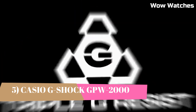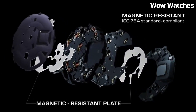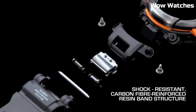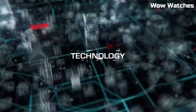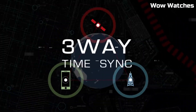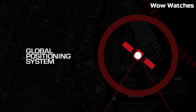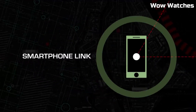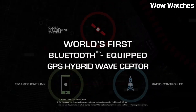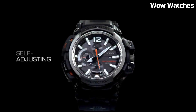Number 5. Casio G-Shock GPW-2000 Gravity Master is a rugged, high-performance watch designed for pilots and aviation enthusiasts. It features a durable, shock-resistant construction and is water-resistant up to 200 meters. The watch also has a GPS hybrid receptor, which receives time calibration signals from both GPS and traditional atomic clock, ensuring that the watch is always accurate. It also features multi-band atomic timekeeping, which allows the watch to automatically adjust to different time zones. The Gravity Master is a high-quality, reliable watch that is perfect for those who need a rugged, accurate timepiece.